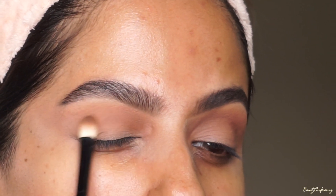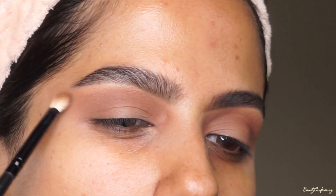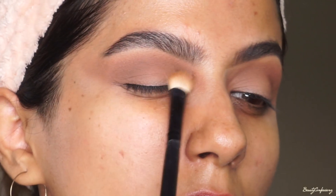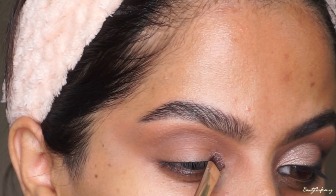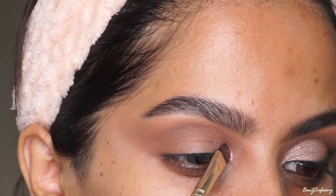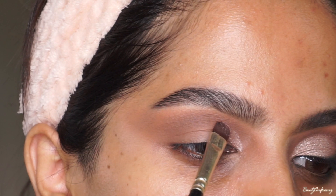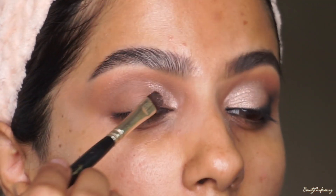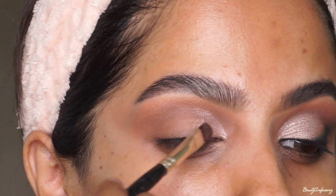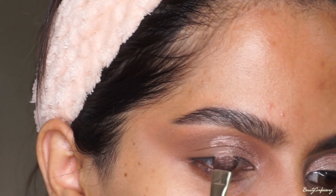I'm blowing out the eyeshadow upwards but not as much as the previous one. Then I'm going to use this pigment from NYX — it's called White Mocha — and I'm going to cut my crease with it. Since I'm not good with cut creases, I'm just cutting my crease a little bit, stopping, taking a look, then going ahead and cutting my crease some more, stopping and continuing to do it in that manner.